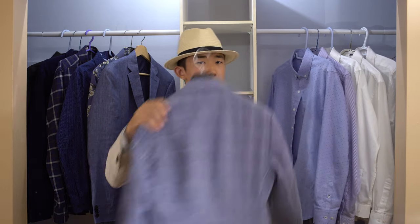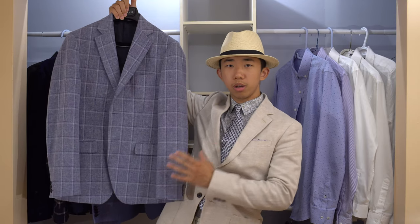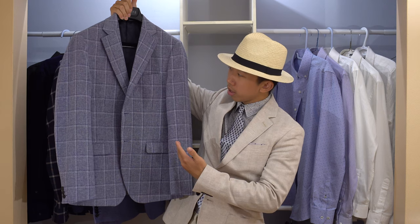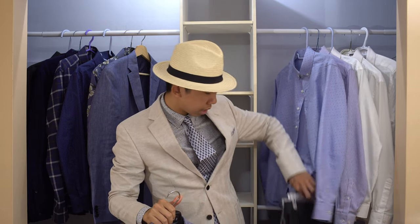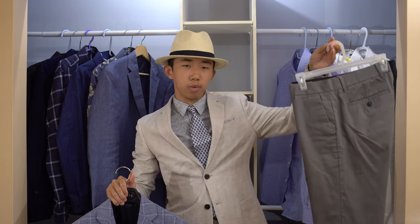especially around the waist and thigh area, since generally linen is not very stretchable. We also have this light blue windowpane linen and cotton blend sport coat from RW & Co. It has a really bold pattern on it, so I'm going to pair it up with a similar pair of trousers — for example, a charcoal gray one or a light gray one.